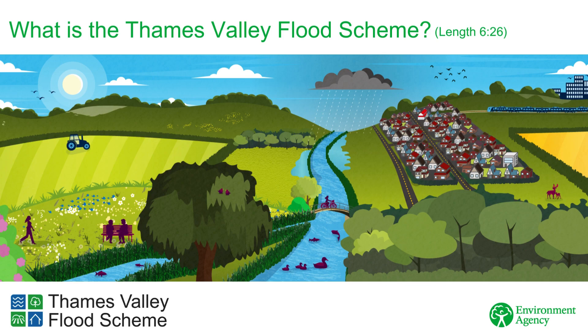Welcome to the Thames Valley Flood Scheme. In this video you can find out what the Thames Valley Flood Scheme is, why it's needed and how it could work alongside existing and proposed flood schemes.